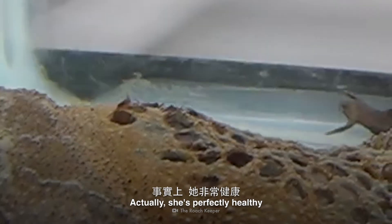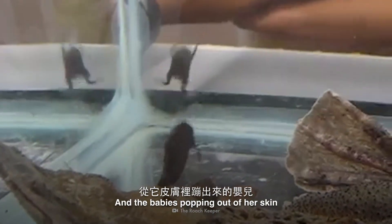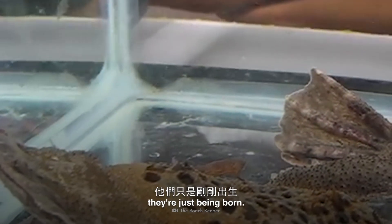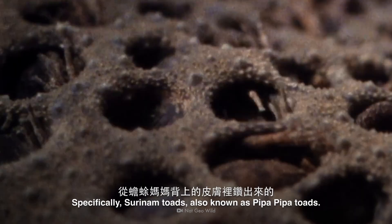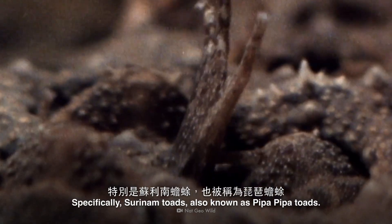Actually, she's perfectly healthy and very much alive. The babies popping out of her skin are not killing her — they're just being born. Some toads are born this way, out of the skin of the mother toad's back. Specifically, Suriname toads, also known as Pipa Pipa toads.